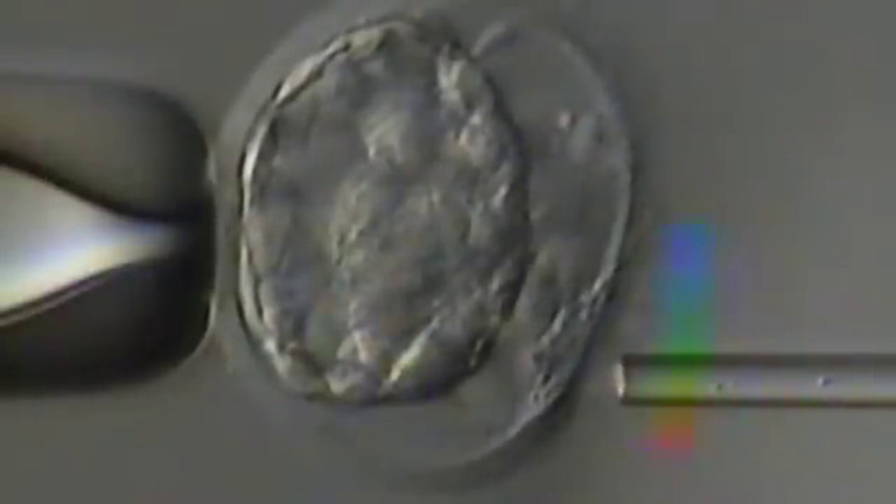When the embryo is in the fallopian tubes, it's exposed to a mild solution of enzymes which thin out this protein coat. That makes it easy for when the pressure builds up inside and the embryo is trying to get out, the protein coat will break. We don't have those same conditions inside the laboratory, so to make sure that the embryo can hatch out of this protein coat — which it must do in order to make direct contact with the lining of the uterus, the endometrium — we do something called assisted hatching.